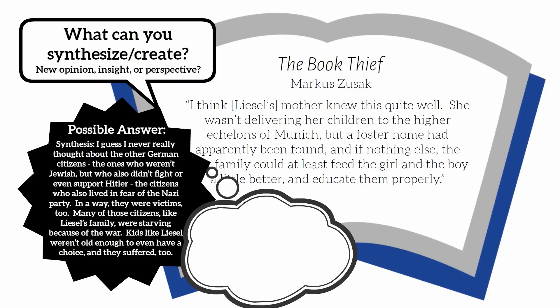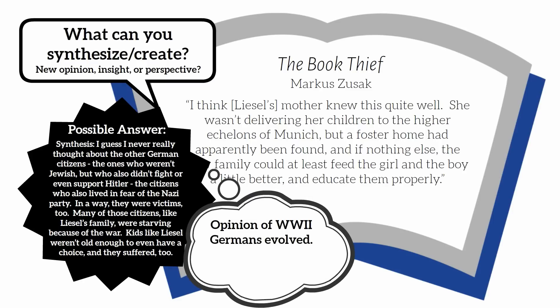In this example, synthesis caused the opinion of Germans during World War II to evolve. Before, they were all thought of as enemies. But after reading, it was discovered that this was an overgeneralization. Some Germans would still be considered enemies during this time, but it also needs to be understood that not every German may have been guilty of those acts or beliefs. We created something new and understood this subject more deeply.